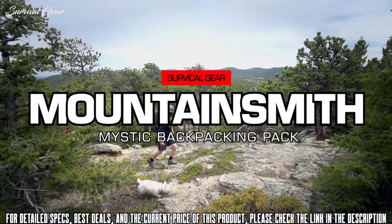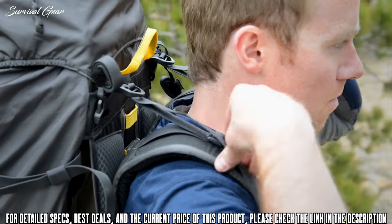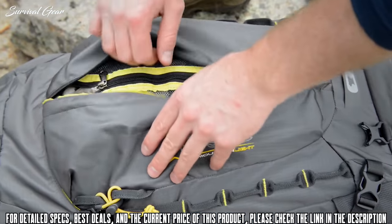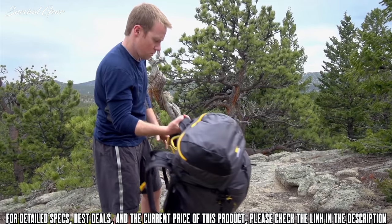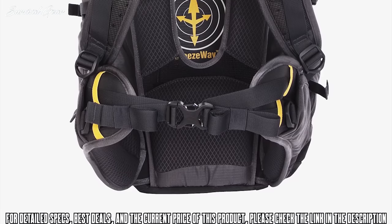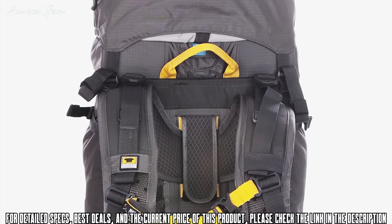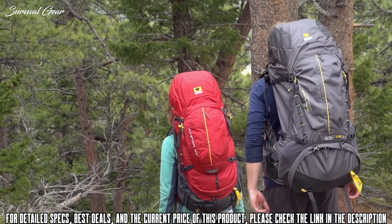For multi-day backcountry trips, the Mystic 65 is an ideal hauler and Mountainsmith staff favorite. Combining light and fast features with intuitive organization, the Mystic 65 is the pinnacle of our design process, creating the perfect recipe for carrying your gear efficiently and conveniently. As with all Mountainsmith packs, the Mystic is built from the waist belt up, emphasizing that the load can be carried ergonomically on your hips.